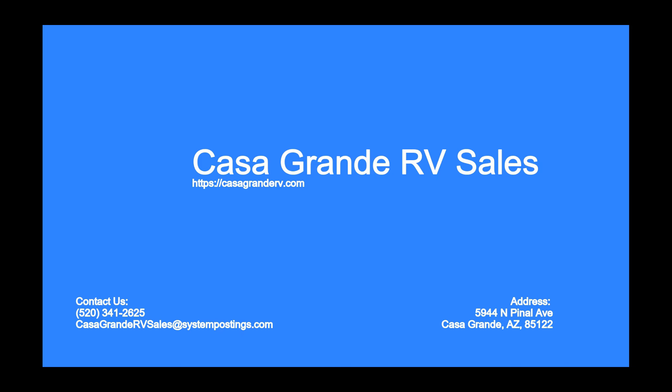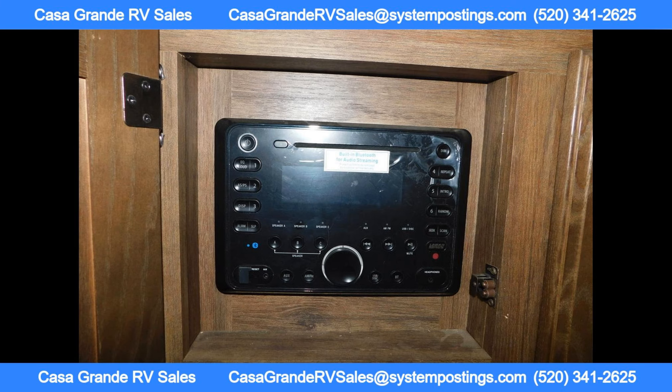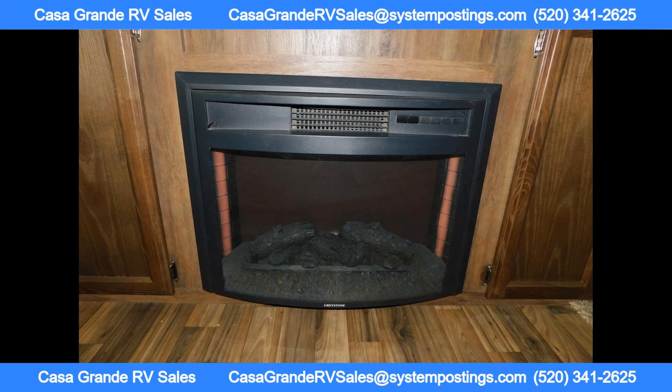Welcome to Casa Grande RV Sales. The 2017 Keystone RV Cougar X-Lite 33MLS is a luxurious and spacious travel trailer, perfect for families or couples looking to hit the road in style. This RV features a 50-amp service,